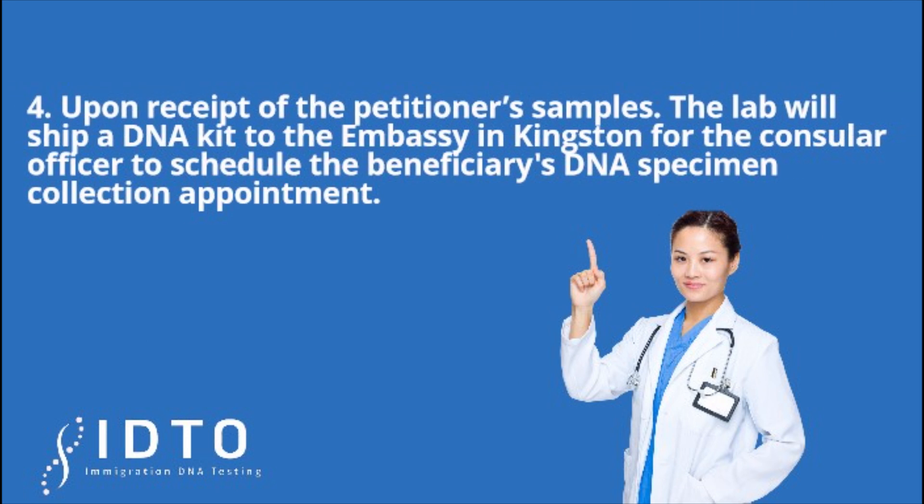Step 4: Upon receipt of the petitioner's samples, the lab will ship a DNA kit to the embassy in Kingston for the consular officer to schedule the beneficiary's DNA specimen collection appointment.